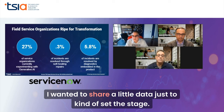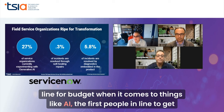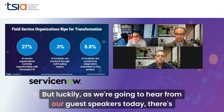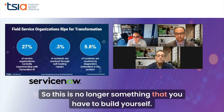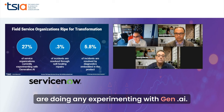I wanted to share a little data just to set the stage. Service organizations aren't always the first in line for budget when it comes to AI or data science resources. But luckily, as we're going to hear from our guest speakers today, there are increasingly more capabilities available off the shelf — this is no longer something you have to build yourself. Just about a quarter of support and field service organizations are doing any experimenting with Gen AI, so there are definitely some big opportunities there.